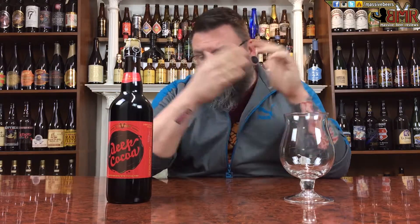How you doing YouTube? Matt with Massive Beer Reviews back with yet another review. And a chocolate porter — a chocolate Baltic porter I guess. It's a newer beer from Victory, just came out, and that is their Deep Coco.